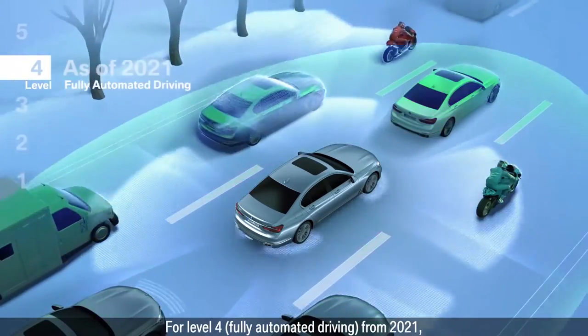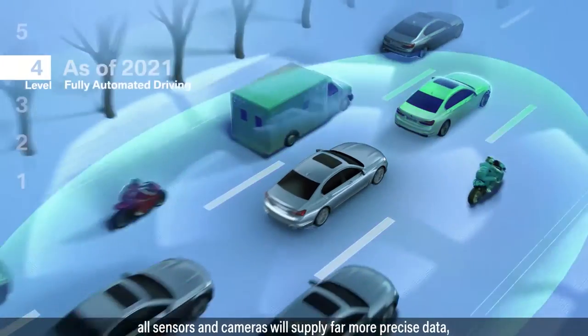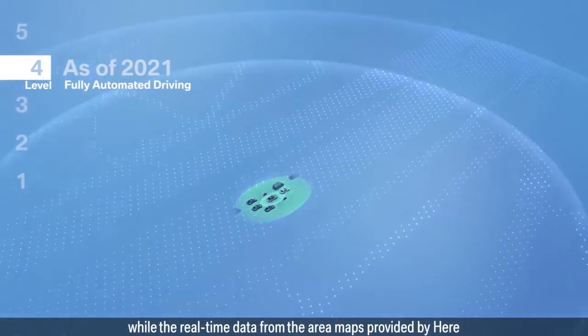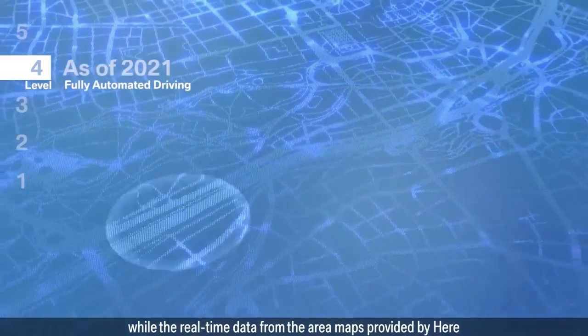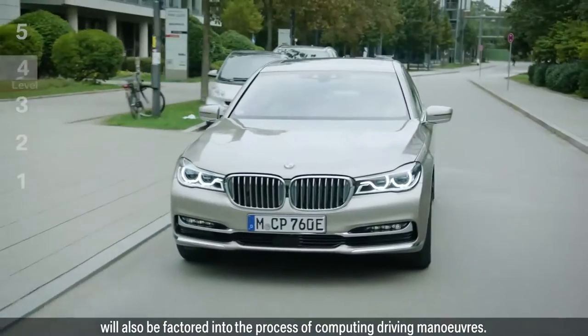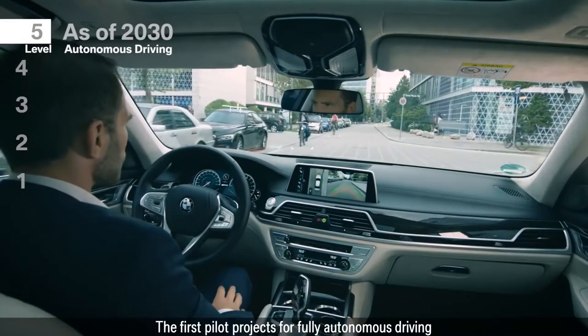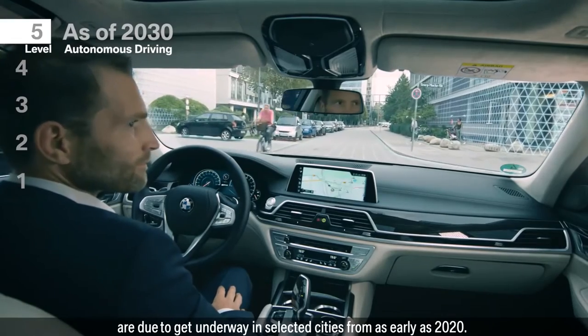At level 4, fully automated driving allows the car to handle highly complex urban driving situations, however a driver must still be present. At level 5, full automation has been reached and drivers are not needed, nor is a license required.